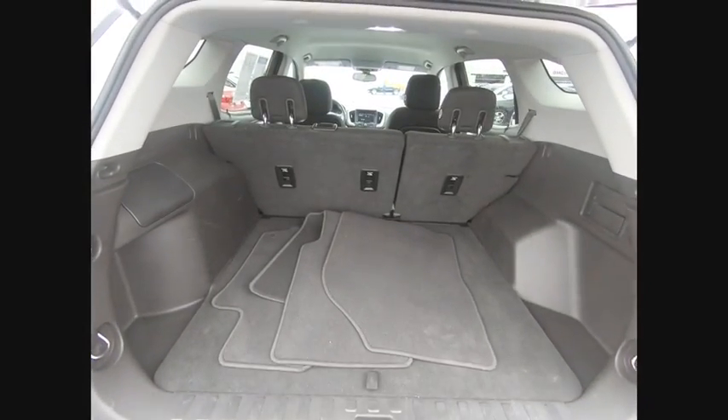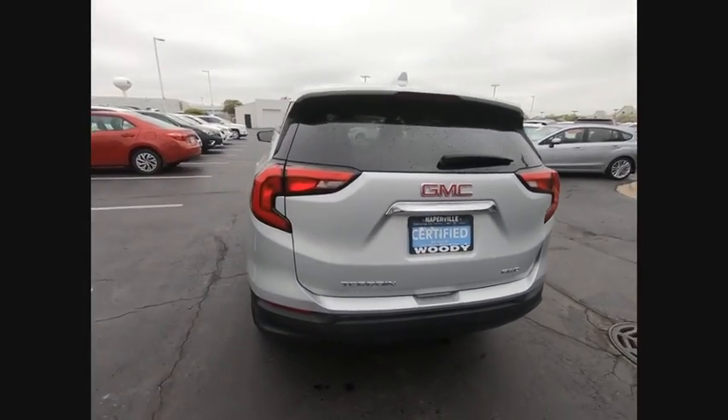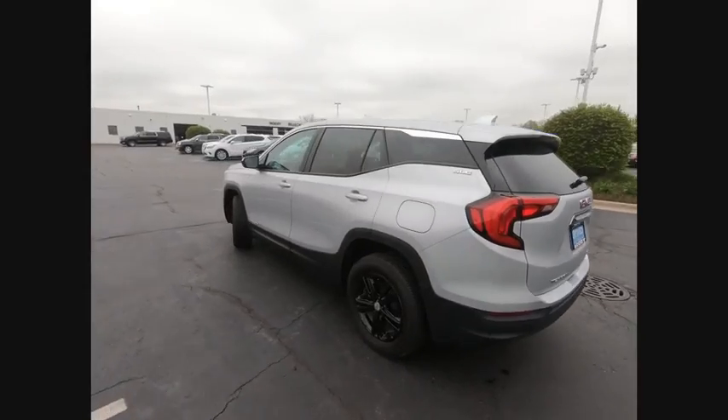An EPA estimated 32 highway MPG is not bad either, and is priced below $25,000. This vehicle has less than 20,000 miles.